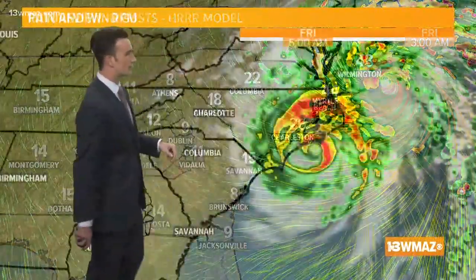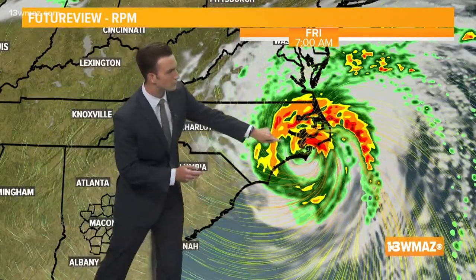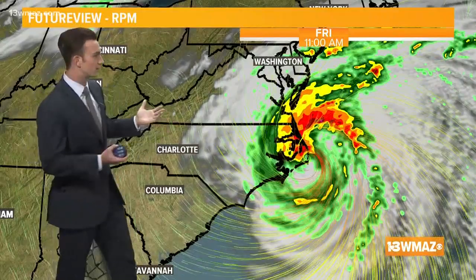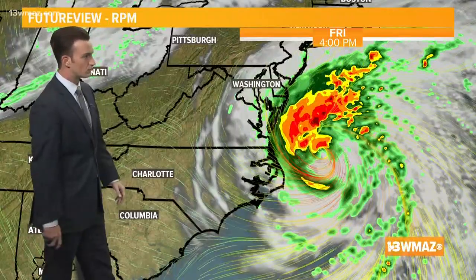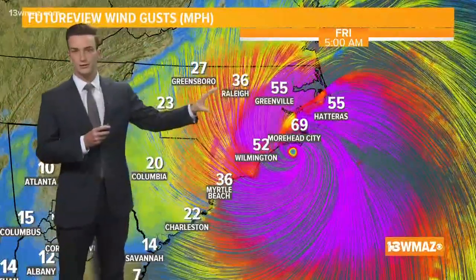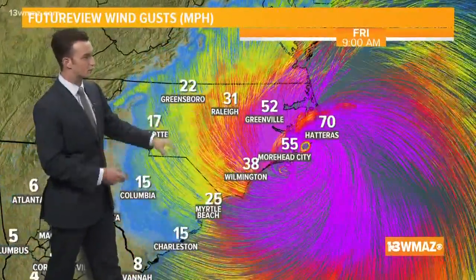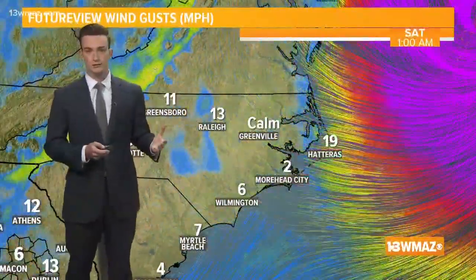Heading into tomorrow morning, the storm is setting its sights on North Carolina and will likely track right over or graze the Outer Banks by around 7 or 8 a.m. tomorrow. Here in central Georgia we're removed from that — it's another hot day for Friday. The storm will then start to move offshore and out to the open Atlantic, maybe grazing parts of New England with some rain. Looking at future view, at 5 a.m. tomorrow, Morehead City is around 70 mph and Hatteras will likely show similar numbers. Those wind gusts could be hurricane force.